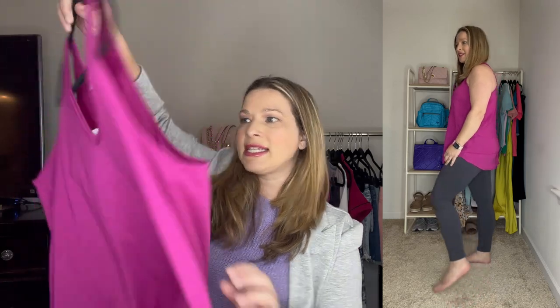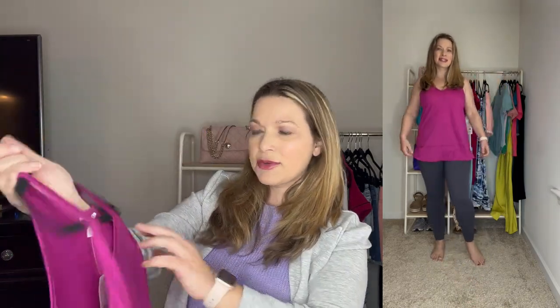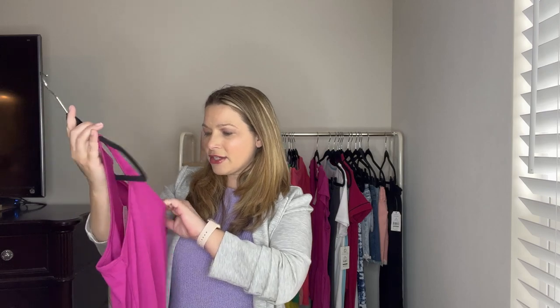I just got this new tunic tank in the mail — it has a racer back, seaming detail at the bottom, and is a great tunic length. It runs true to size in medium and is from Time and True. It's under $10 — $9.98. I love this bright vibrant color and got it to wear with leggings.